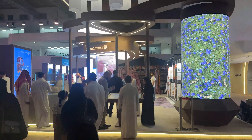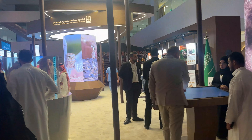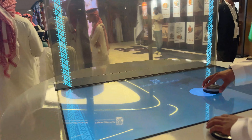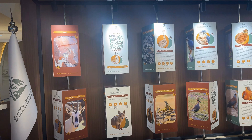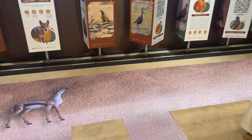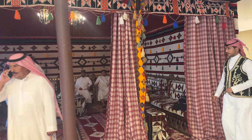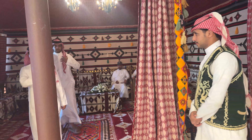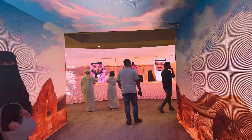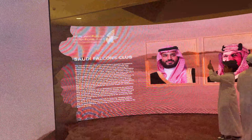I'm going to talk about this exhibition center. This is the American Exhibition Center. I can see this is the Saudi Falcon Club.